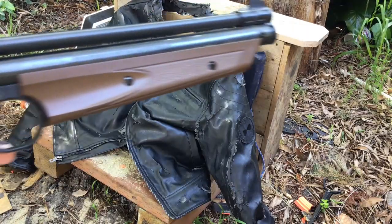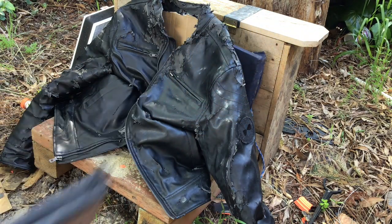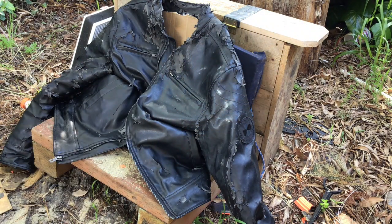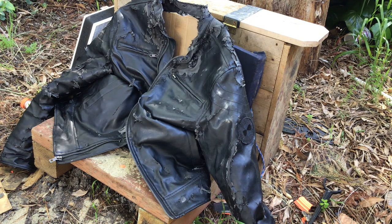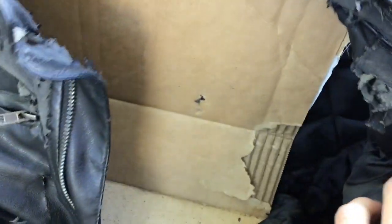Now we're going to move up into the territory of air guns people actually use to hunt sometimes. Let's try the Crossman American Classic, shooting the same .177 caliber pellets. That one definitely went through and you can actually see the hole right there, but it looks like it did not exit out the back. I don't see any hole back here.